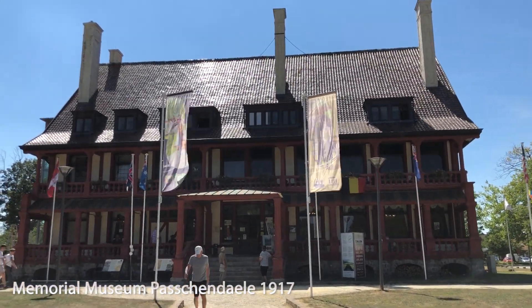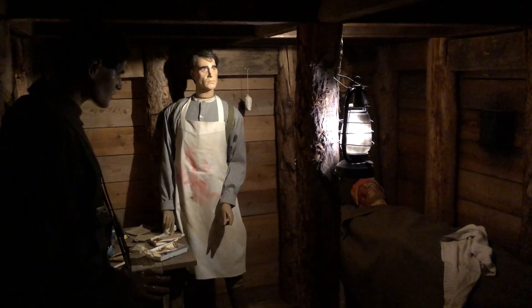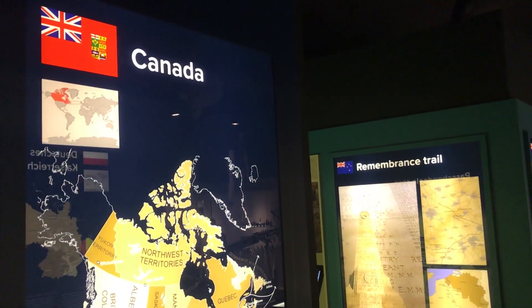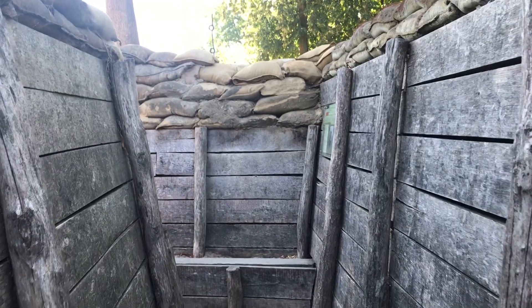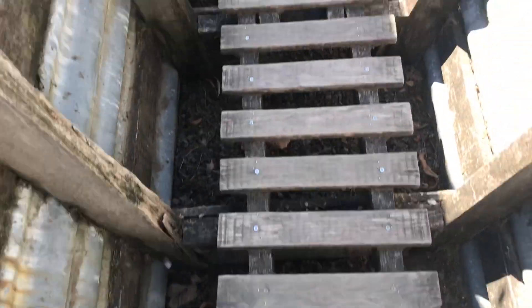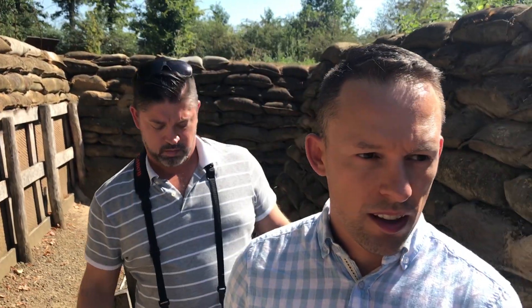From there we went to the Memorial Museum Passchendaele 1917, which covers one of the bloodiest battles of the First World War. Here you can go down into a dugout to get a bit of an idea of what life might have been like in one of those. You can also go outside the museum into a trench experience to get just a tiny taste of what that might have been like.